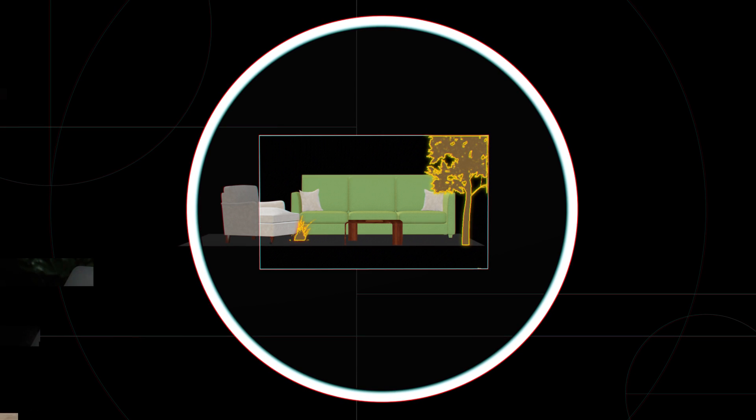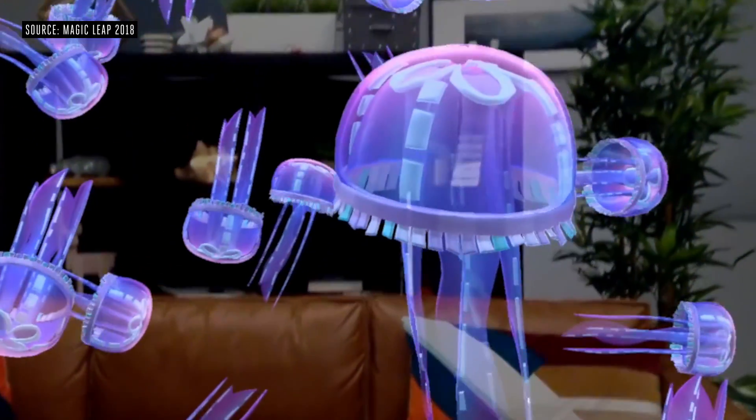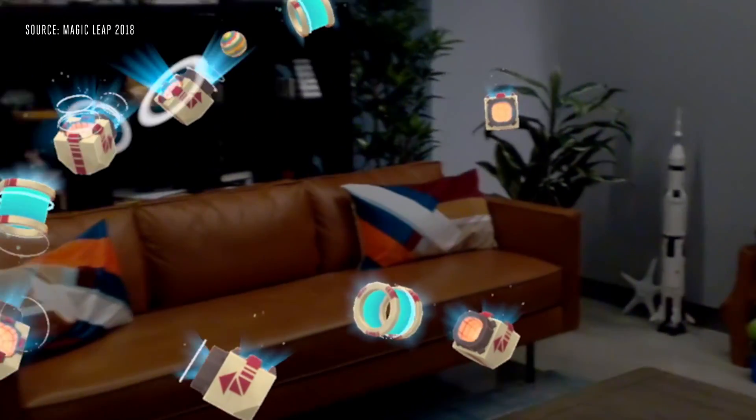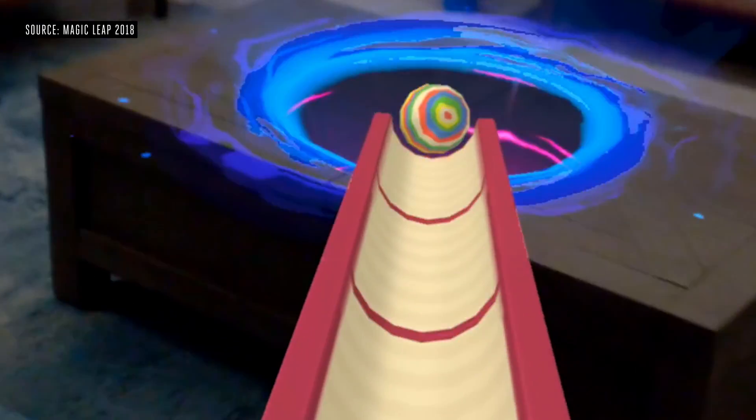I checked out several different Magic Leap demos, including an art program, apps from Wayfair and the New York Times, and a real version of that steampunk robot fighting game. Magic Leap released some footage of these apps, including its painting app and an underwater musical landscape. They definitely reflect parts of my experience, but they don't show you the field of view. You can only see a few seconds at a time, and you're only seeing the absolute peak performance.